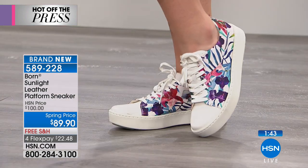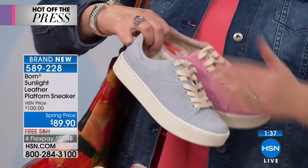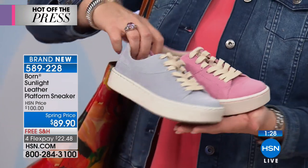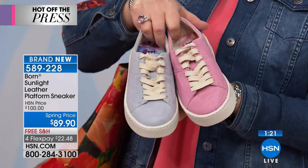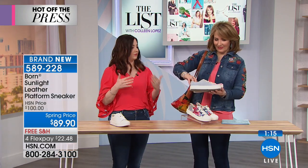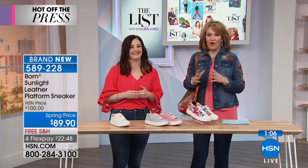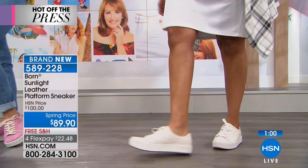If you love a suede sneaker, we have it in two color choices — hot pink or light blue. The quality of this suede is so luxurious, you can just tell how elevated and expensive it looks. It's really going to lift your spring look. The colors look great with denim, white after Memorial Day, or a cute little sundress. American women — and women all over the world — are building wardrobes of sneakers, and Born is worn everywhere in Europe.